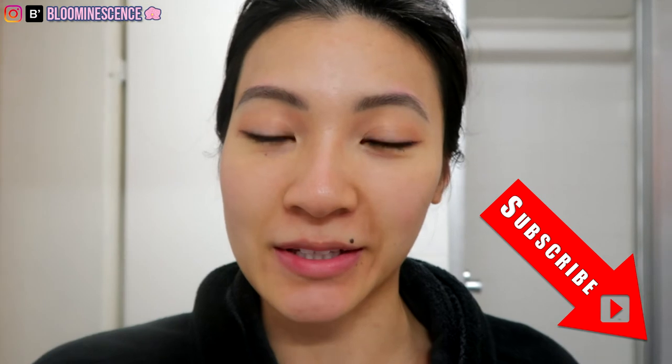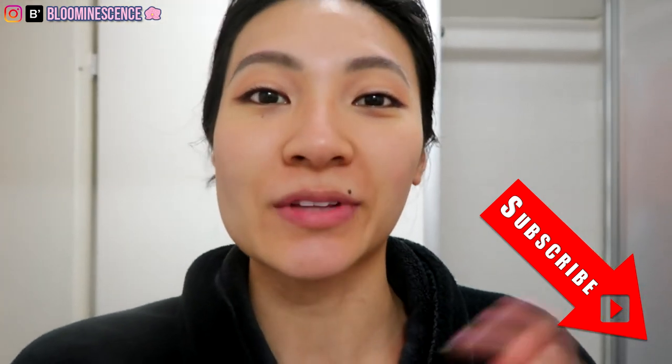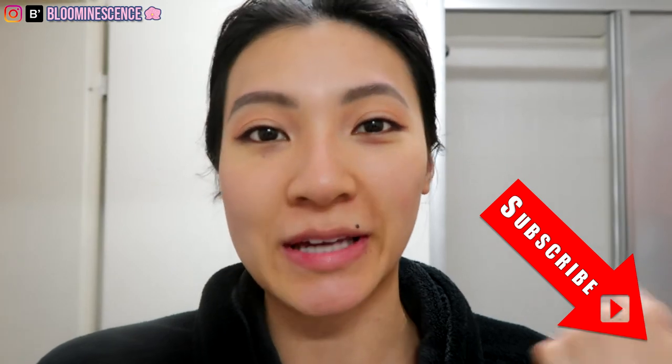Subscribe to see more videos like this. If you want to know how I clean up my room at home, I will leave that video in the description box or you can catch it on my end screen.